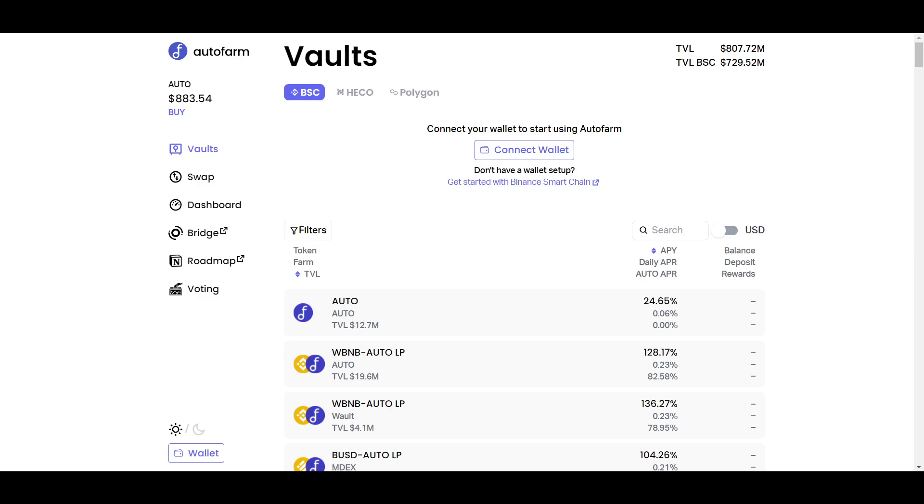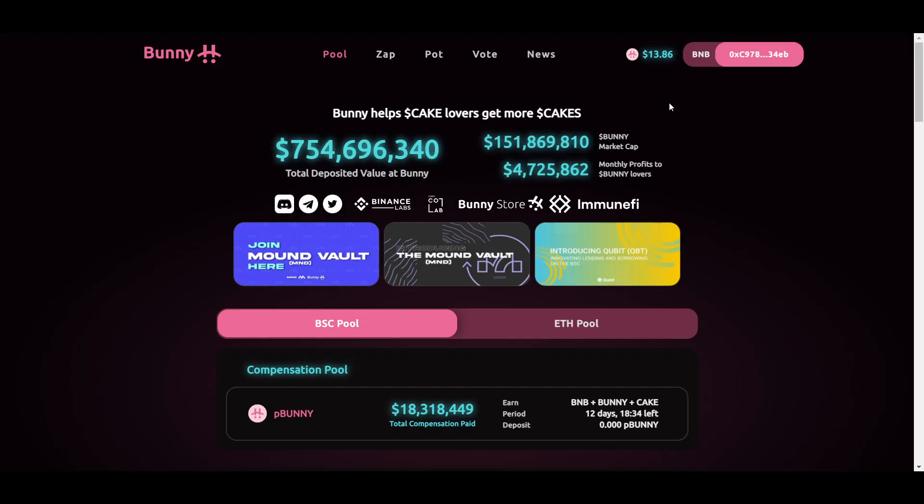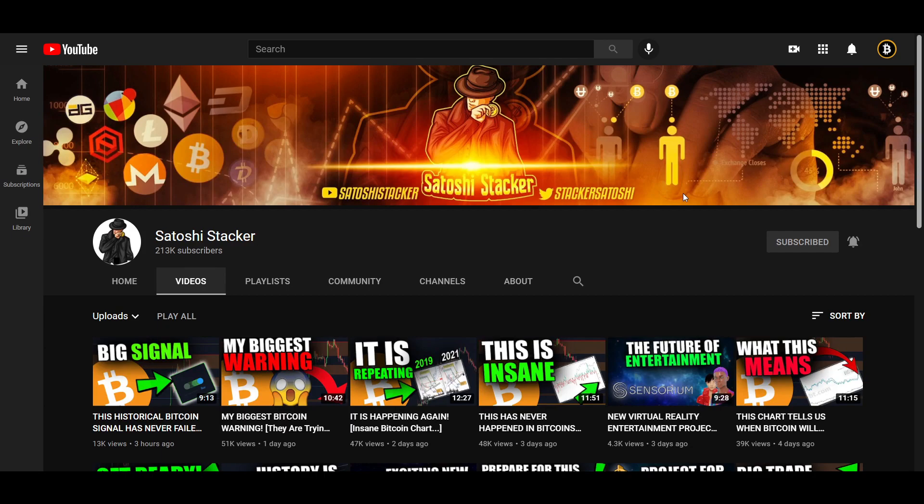Other honorable mentions are AutoFarm and Pancake Bunny, which I'm using myself as well. If you would like more content like this, let me know down in the comment section, and I'll see you in the next video.